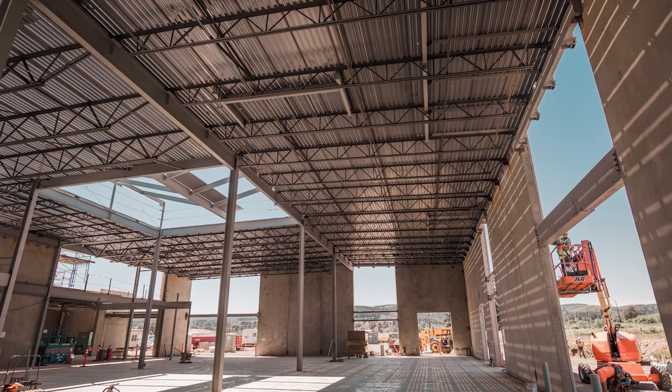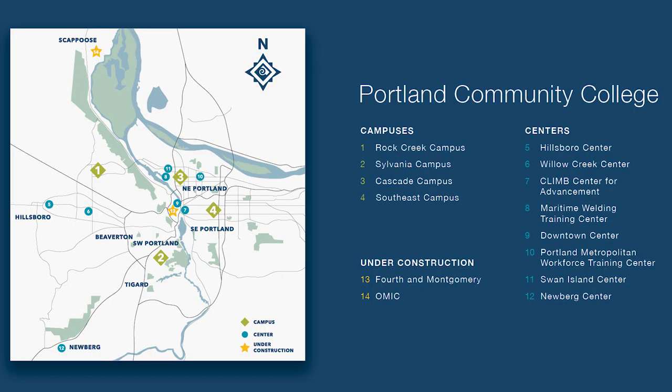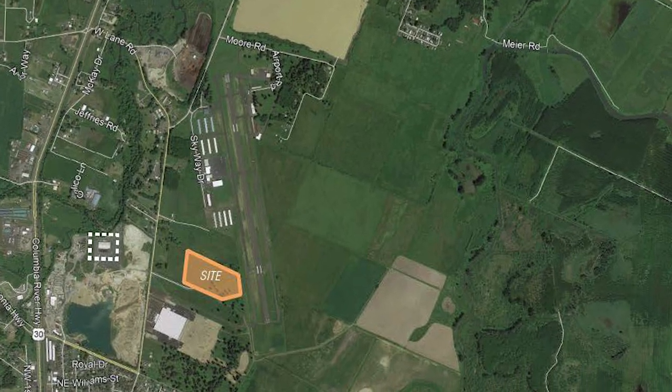Portland Community College is building a 32,000 square foot facility in Scappoose, Oregon, which will be the home of the college's Advanced Manufacturing Innovation Center. The center is also known as the PCC OMIC Training Center.